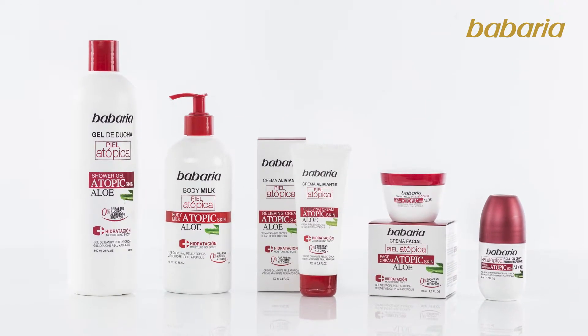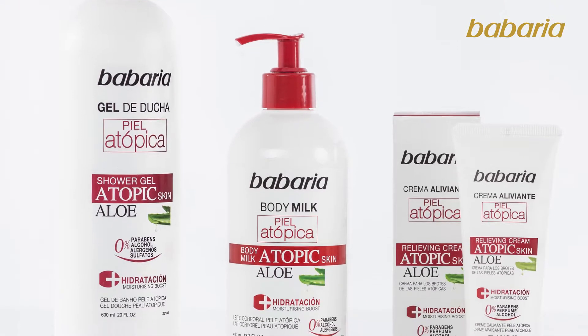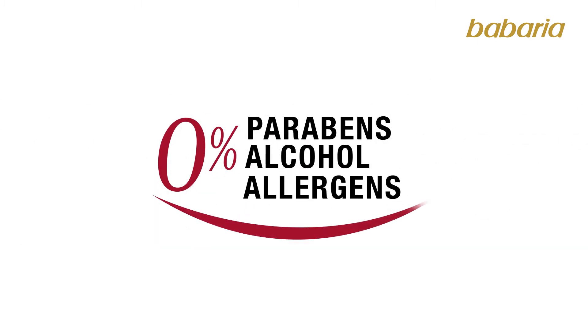The Barrier has launched the solution to all these problems on the market: an atopic dermatitis skin care range which acts on different levels to maintain skin comfort. It is paraben-free, alcohol-free and non-allergenic.